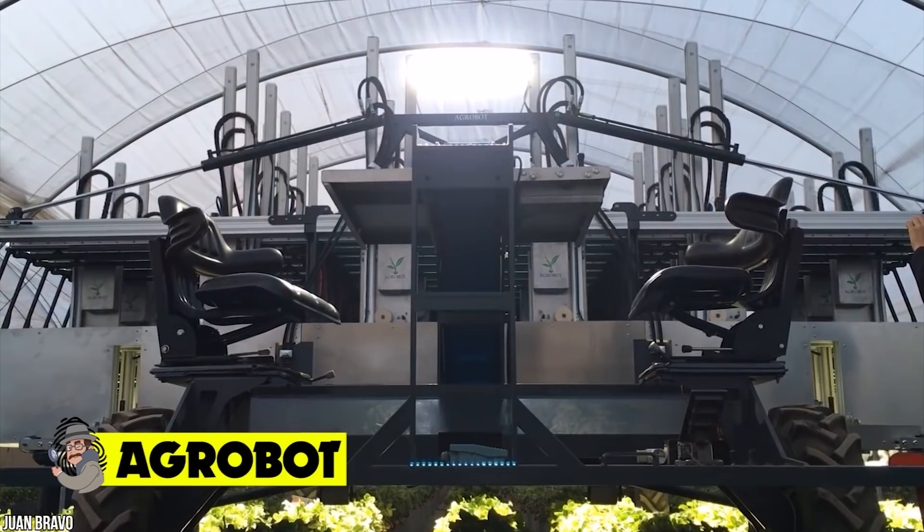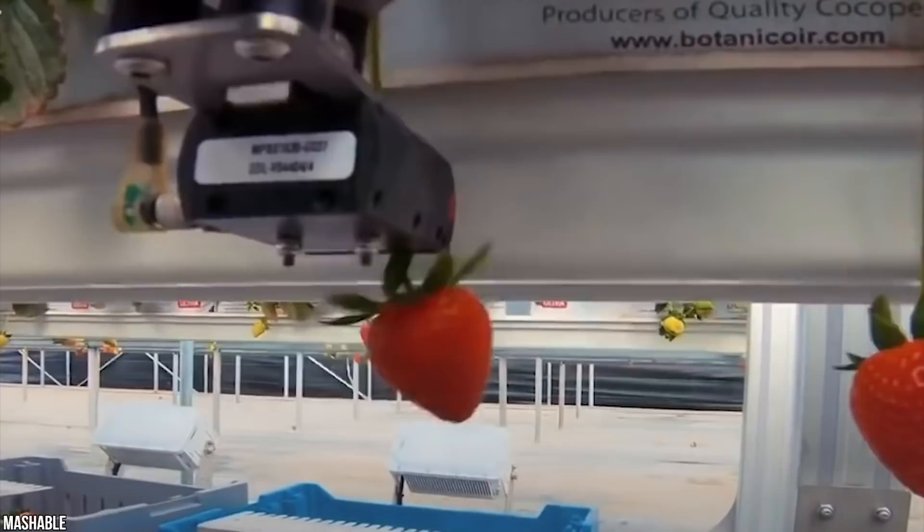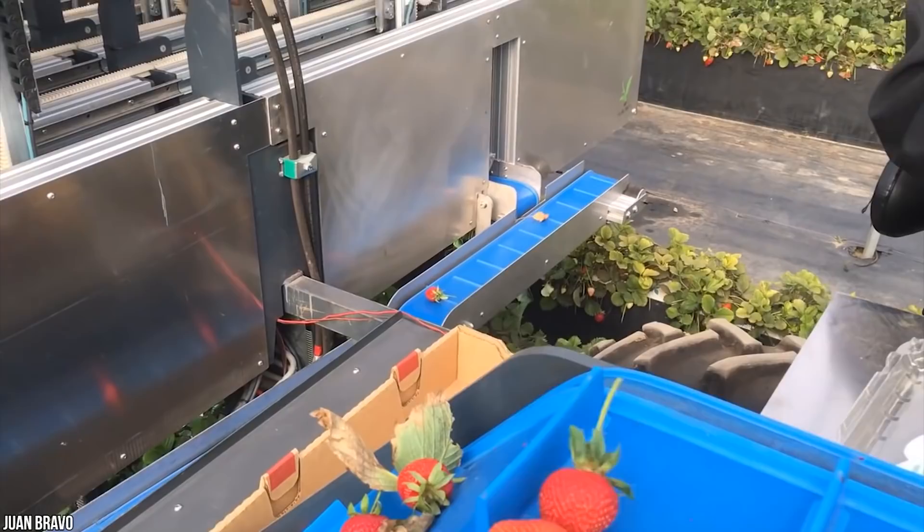The Agrobot tackles the challenge of harvesting delicate strawberries. This fruit has always required the most gentle handling to get it from the farm to your fruit bowl in one piece. If a strawberry is picked too early its delicious sweet taste is lost, but if picked even a day too late it can become too mushy, and bruising can ruin it during packaging. Luckily, the Agrobot is here to save the day — robots are coming to the rescue once again.